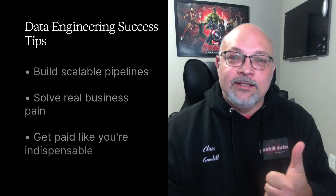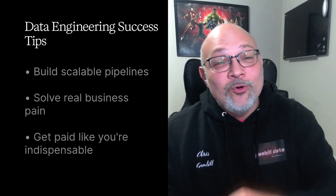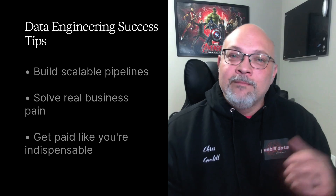If you nail these six steps, you do what most data engineers never do: build pipelines at scale, solve real business pain, and get paid like you're indispensable. Most beginners never leave pandas or dashboard land — they get stuck in local scripts and never learn to think in pipelines or distributed systems. If you want to break out, this is your blueprint.